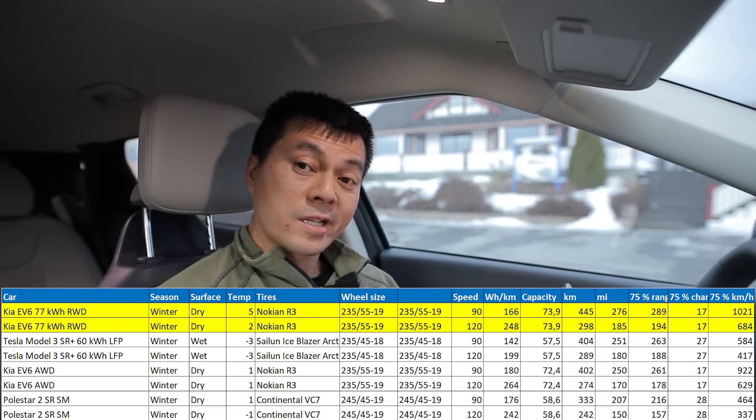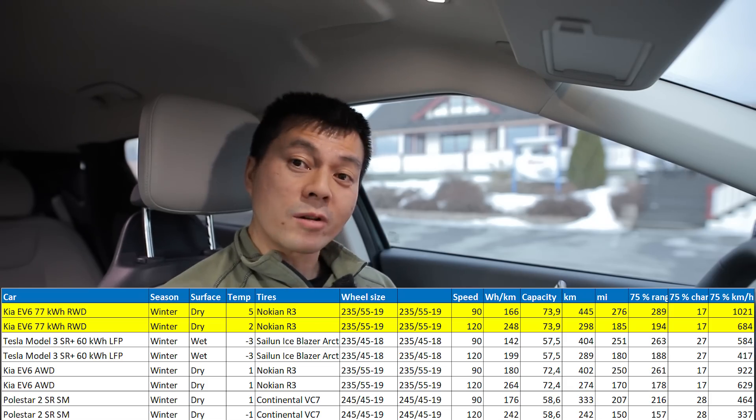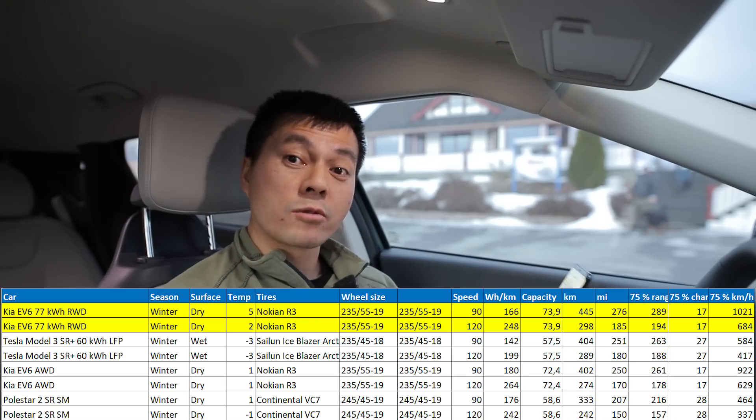We can actually get almost 450 kilometers of range in winter. This car has more range than some other cars in summer — that's how good this one is.